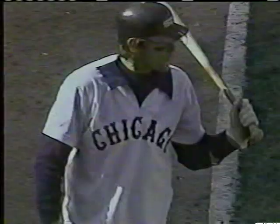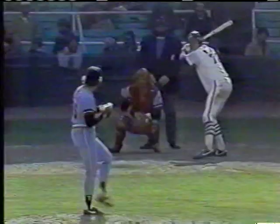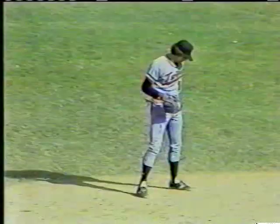Bob Veselic, the right-hander, delivers and the curveball is high inside — ball one. One ball, no strikes, nobody on, nobody out. The score is four to three. The White Sox have four errors, three of them by Jay LaViglio playing third. There's a strike on the outside corner.